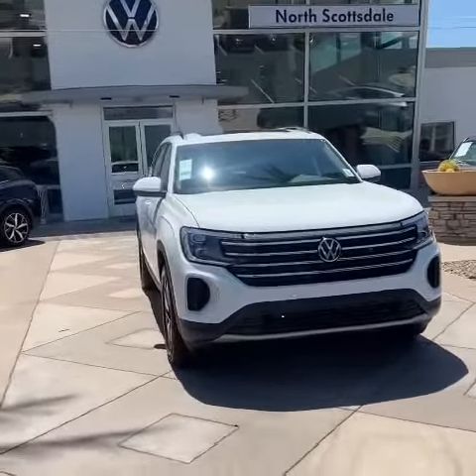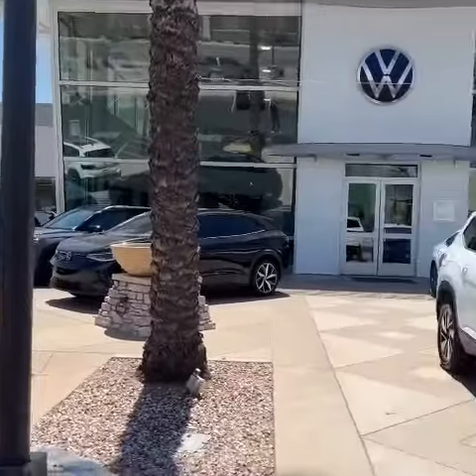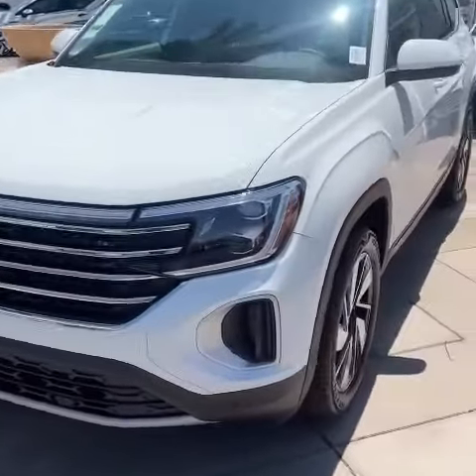Hello and happy August, my fellow Volkswagen North Scottsdale clientele. Just wanted to showcase the new 2024 Atlas as well as Atlas Cross Sport.